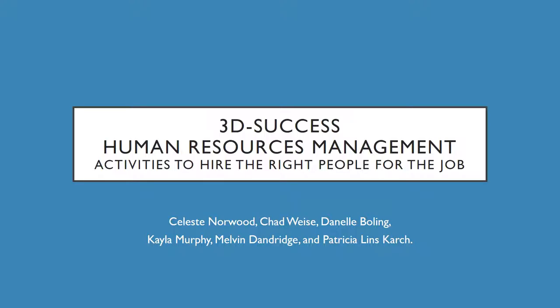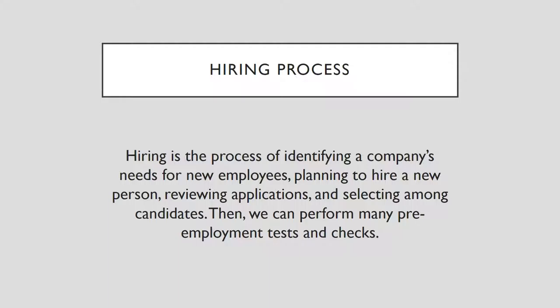Hiring is a process of identifying a company's needs for new employees, planning to hire a new person, reviewing applications, and selecting among candidates. Then we can perform many pre-employment tests and checks.